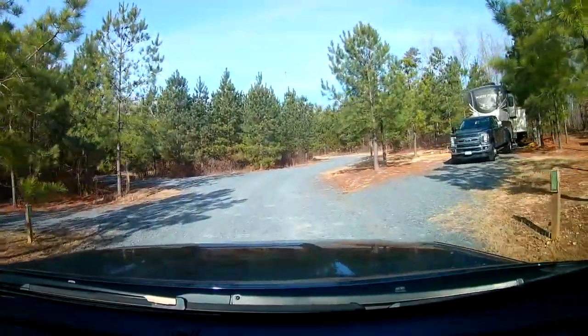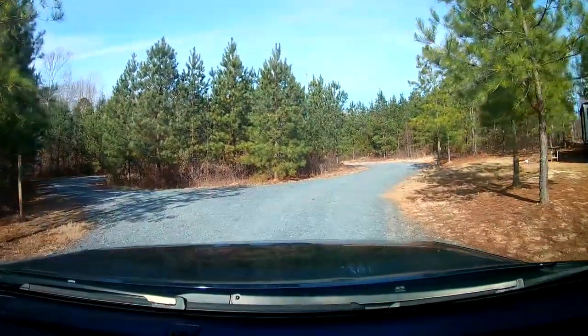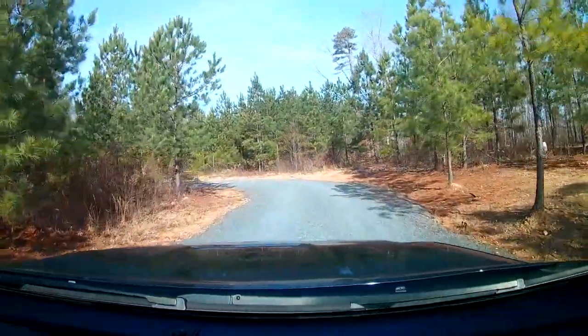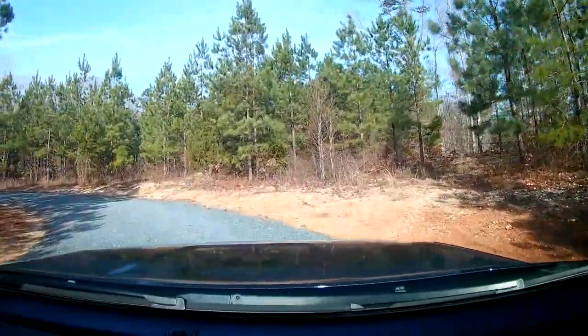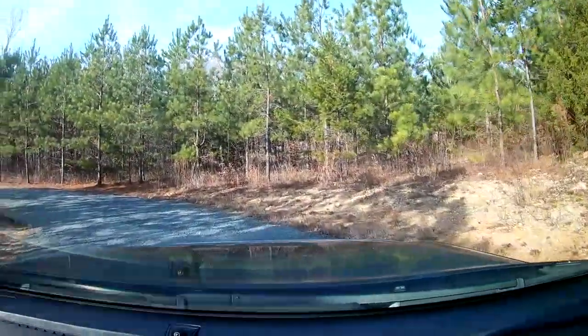Site number 16 on the right. Nice, clean, crisp campground - I can't see anything bad with it at all. I like the turnaround here. I do like having a turnaround like this, especially with a larger rig, because it's hard to turn around in some of these other campgrounds.